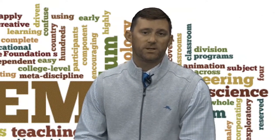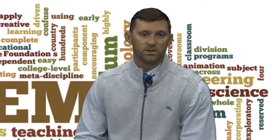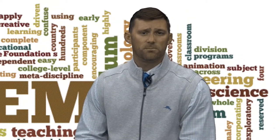It might sound like just an educational buzzword, but it's anything but. STEM curriculum blends those subjects in order to teach 21st century skills — the tools students need to have if they want to be successful in the workplace of the future.